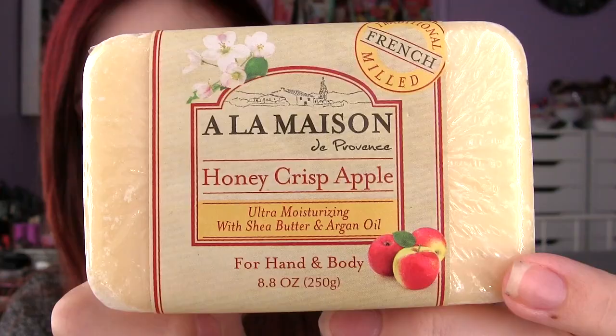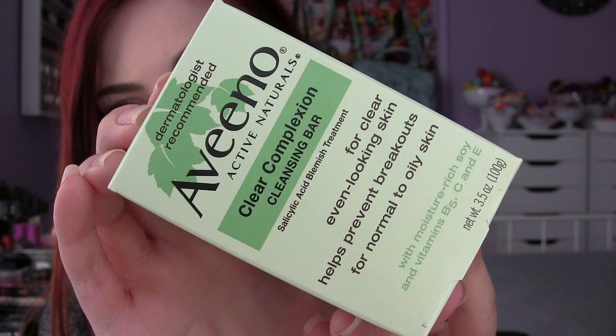Pretty much everything on the shelf from that brand was $3.99. The last two body products I got are both soap — one for the face and one for the body. I've never tried this brand before; it's called Ala Mason. This is a French milled soap in a honey crisp apple scent with shea butter and argan oil. They had so many amazing scents, but this apple one smells like real apples just picked off the tree. I also picked up the Aveeno Active Naturals Clear Complexion Cleansing Bar — usually $4-5 at drugstores, but it was on sale for $1.99.